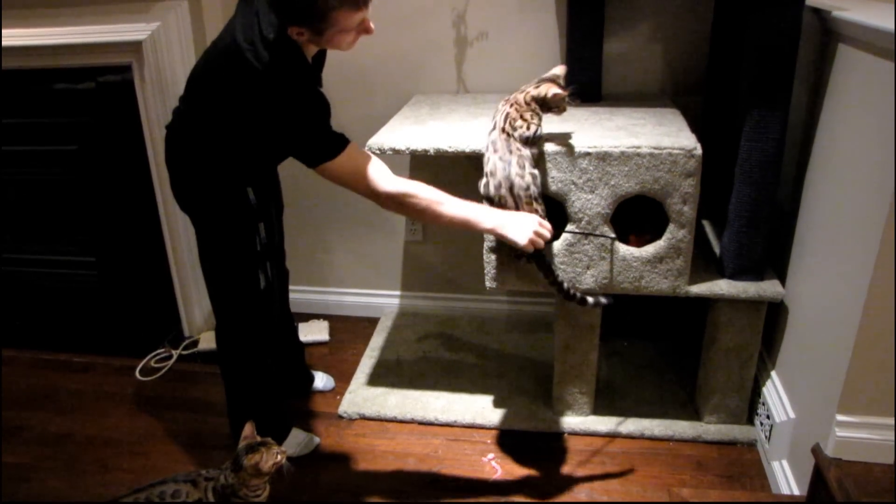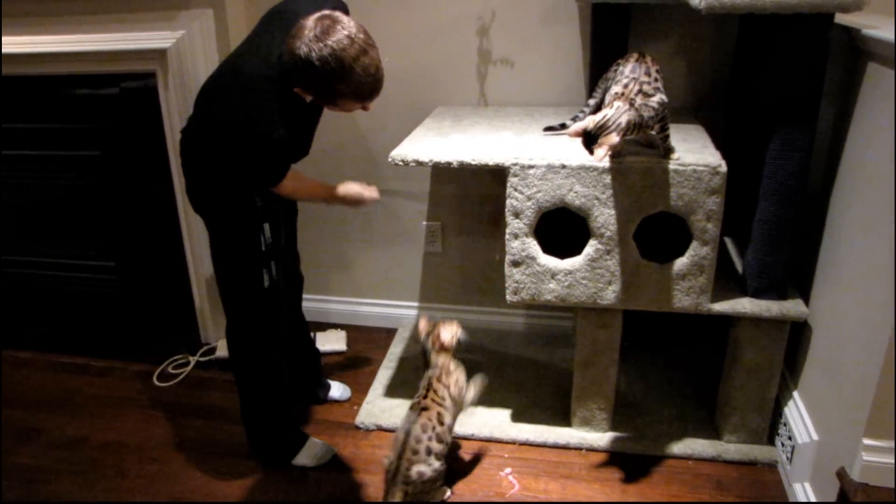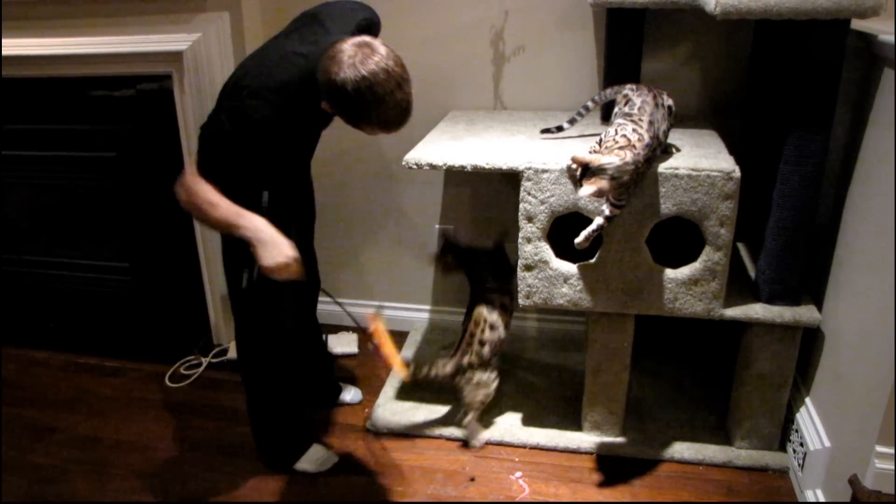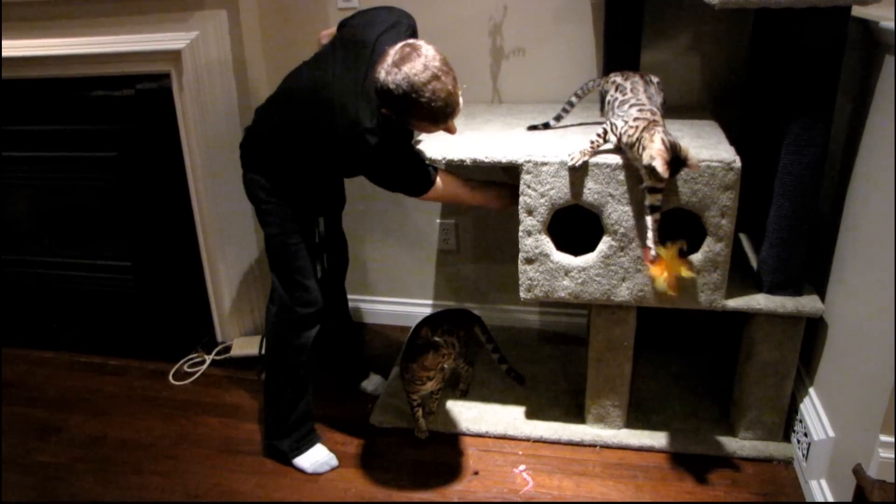Oh, there he goes. Well, now it's over here. What are you gonna do? Here we go. A lot of times I can get them to go in and out of the holes in the cat tree very, very quickly with this one. Here we go.